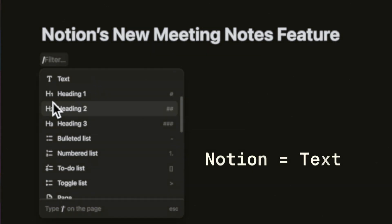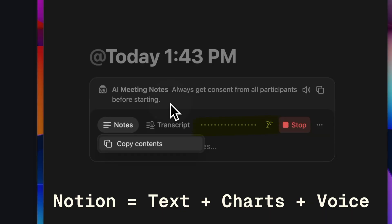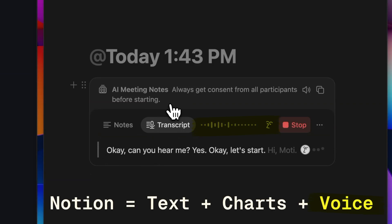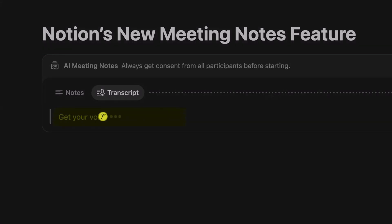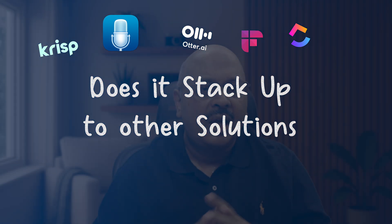For years Notion meant text. Charts were the first crack in that wall. Now something bigger is happening. They've quietly expanded that to a voice block with meeting notes, and for the first time this brings your voice into Notion. The real question is does it stack up to other solutions already out there, and will this require selling one of your kidneys? Let's find out.